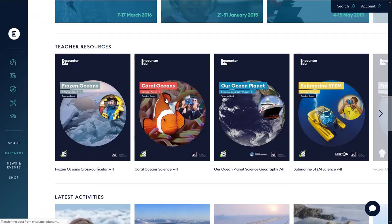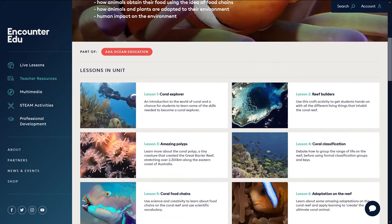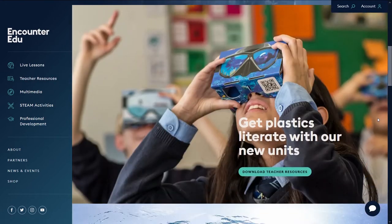Between 2012 and 2016, we undertook a series of expeditions called the XL Catlin Sea View Survey, really focusing on the health of coral reefs around the world, the importance of them and utilising new technologies to engage a much wider audience.